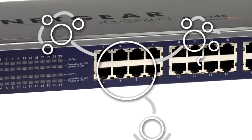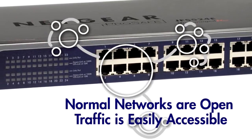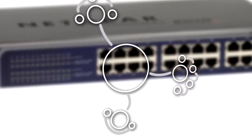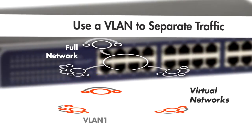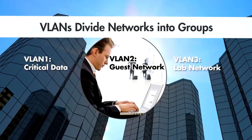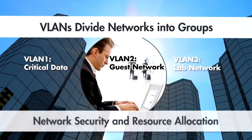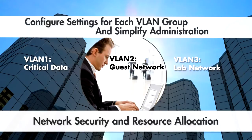Unmanaged switches give you connectivity without limitations or restrictions, where all traffic and information is easily accessible. A VLAN, or virtual LAN, allows you to separate traffic by creating a virtual network. Each network separates a large office network into smaller, more manageable groups of computers. This allows for custom security and resource allocation for each VLAN group. VLANs provide the flexibility to adapt to changes in network requirements and allow for simplified administration.